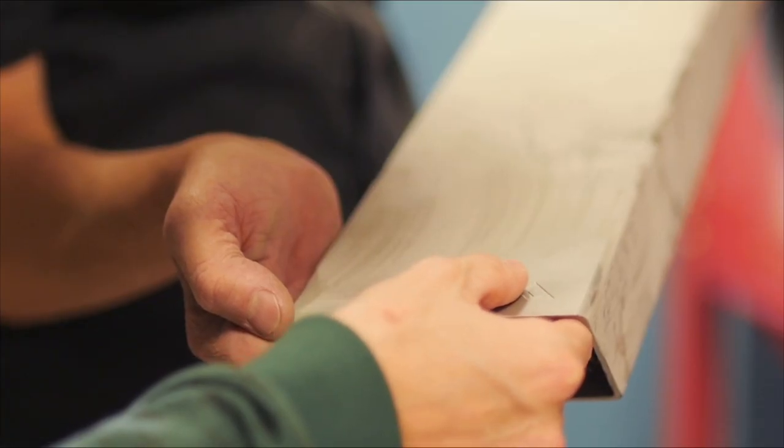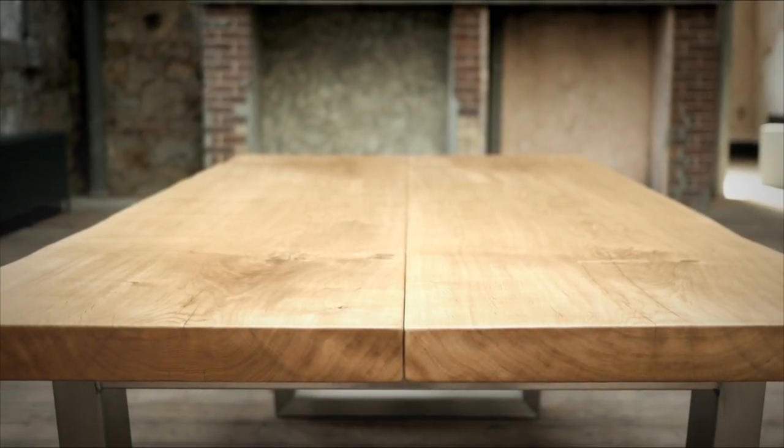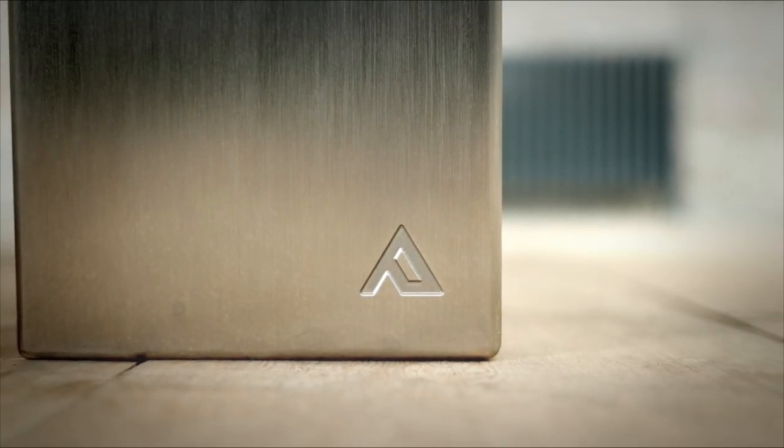Wherever you see the Abacus mark, it means that somebody's had that table made especially for them, just the way that they want it — and you know that it's going to last them for a lifetime.